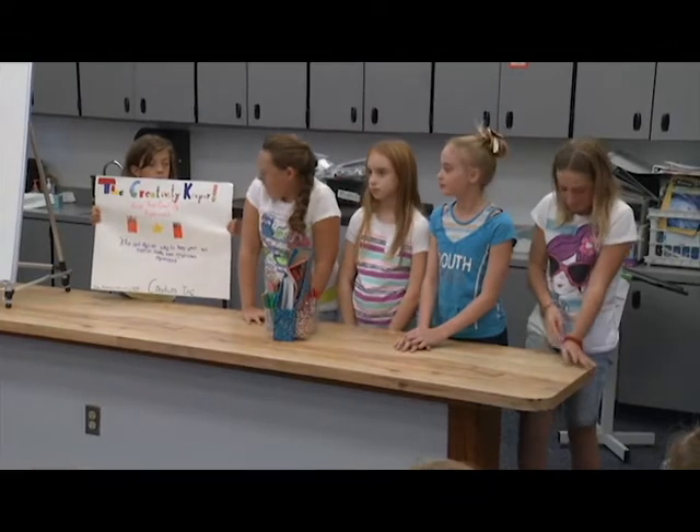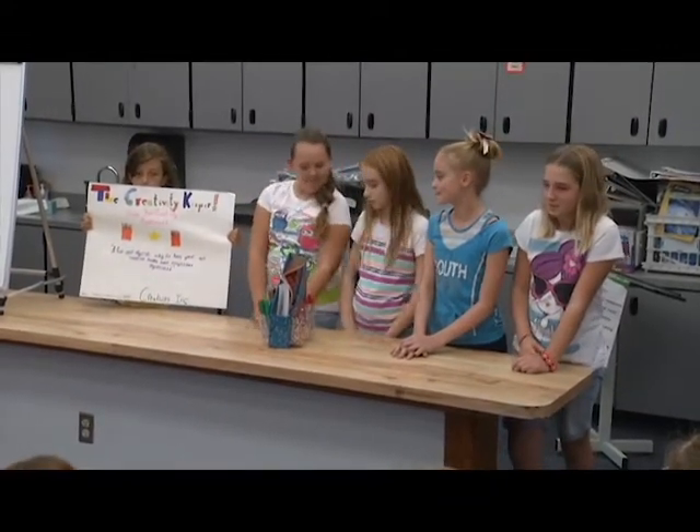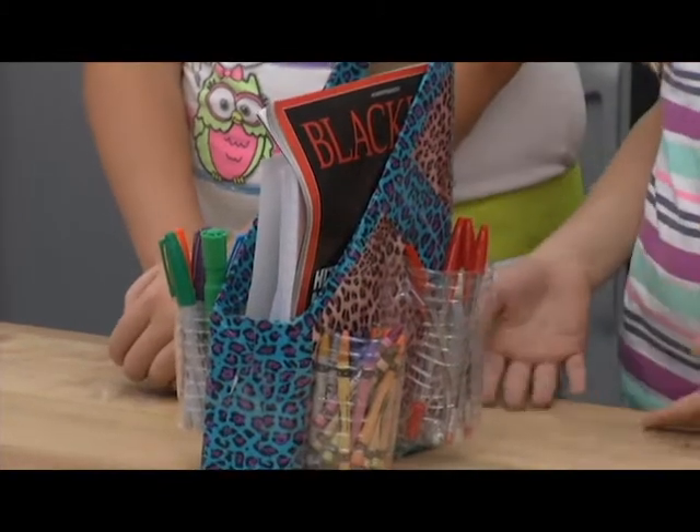A fun way to keep your magazines, art supplies, and pencils organized.